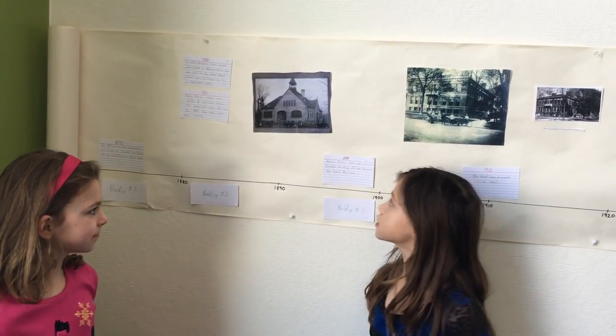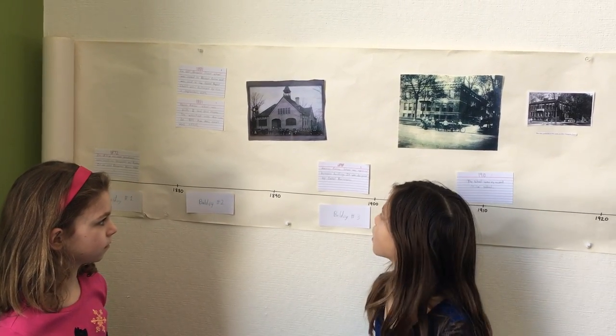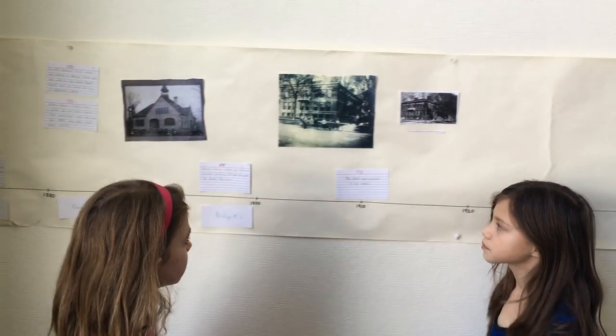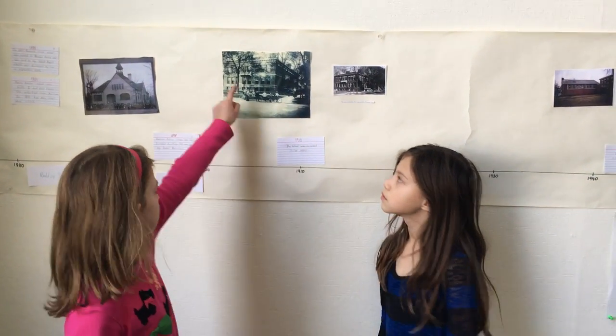In 1898, Hidman Avenue School was replaced by a new building. It was designed by Daniel Birmingham. In 1910, the school was renamed Miller School, and this building was standing, and that's a picture.